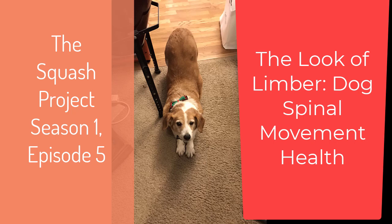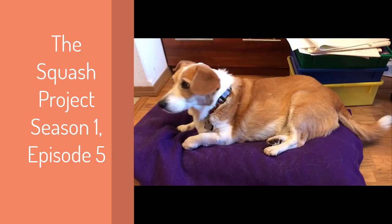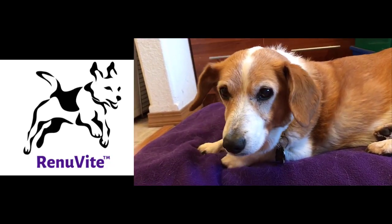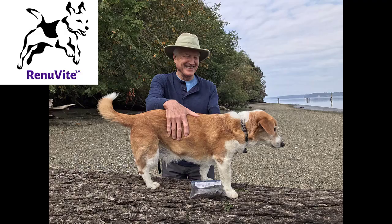This is the second part of a discussion about dog spinal movement health. In this web series, we follow the progress of Squash, a Corgi-Beagle mix, who started Renuvite about a month before his 15th birthday.